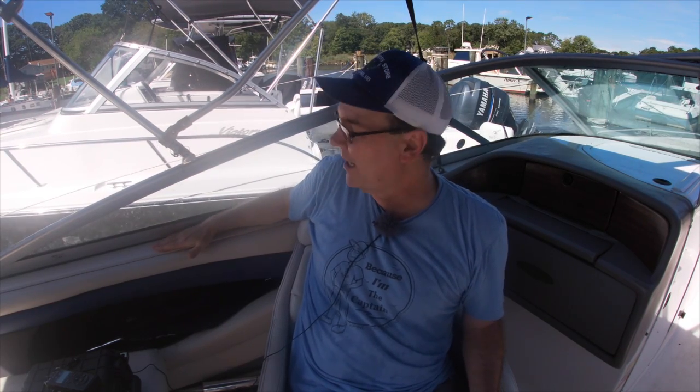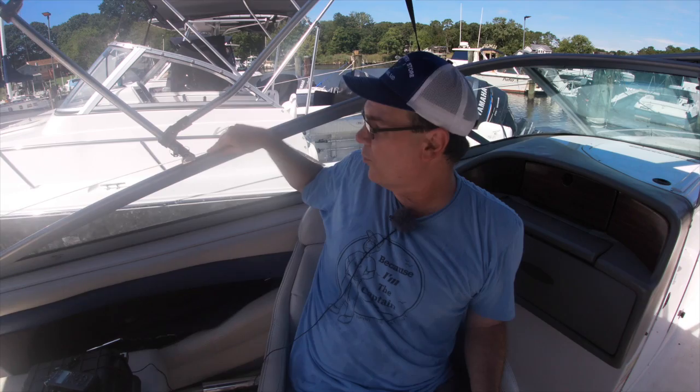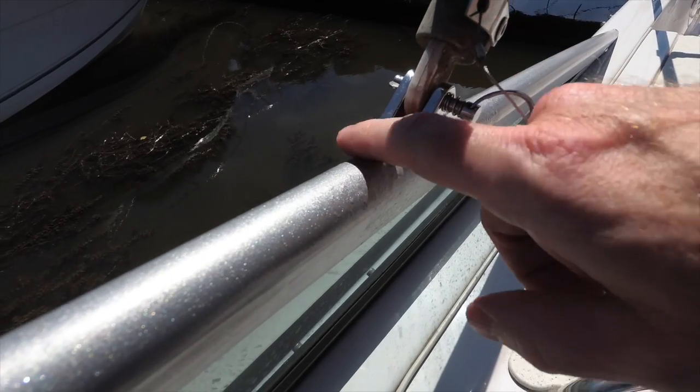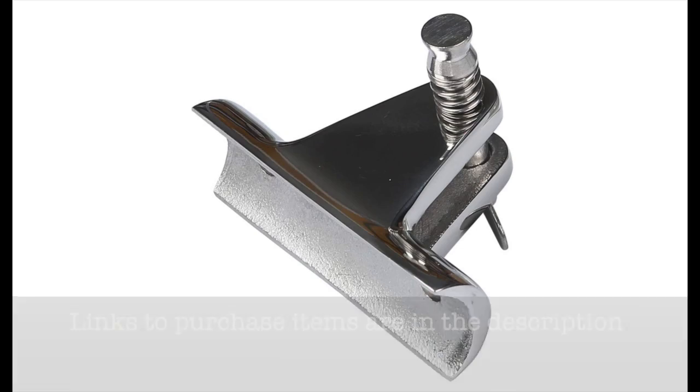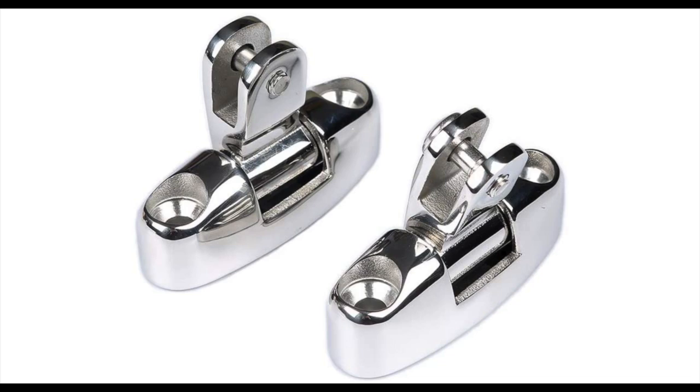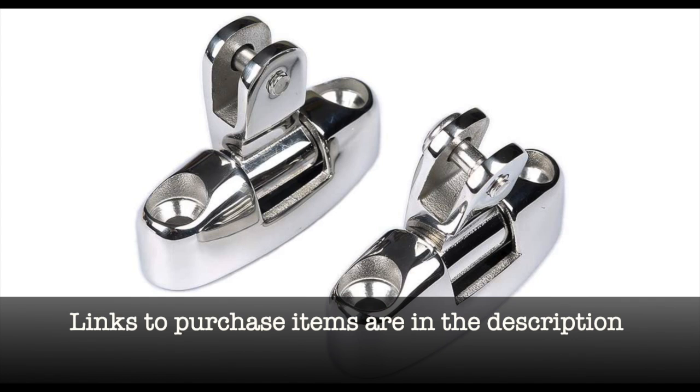The brackets that come with most bimini tops are flat on the bottom. So if you have a very small boat that doesn't have a nice big flat gunnel and actually has round portions, you can buy round-based brackets to fit around hardware like that. Or if you're putting it on a small aluminum boat where it's curved on the top edge, you can get curved brackets to mount to that top edge. You can also get flat brackets that mount on the outside edge of the boat with a 90-degree angle for your bimini posts to mount to.